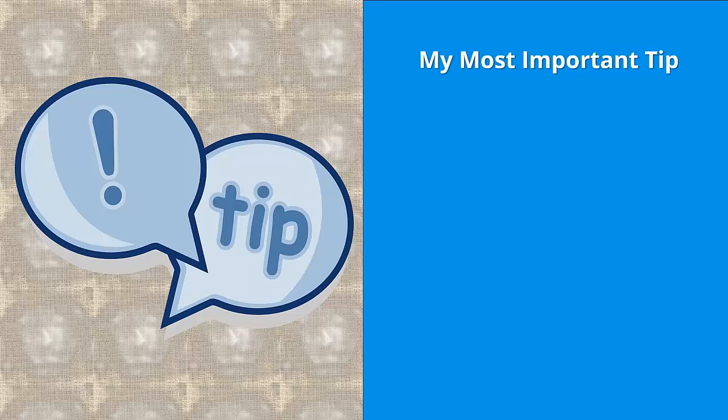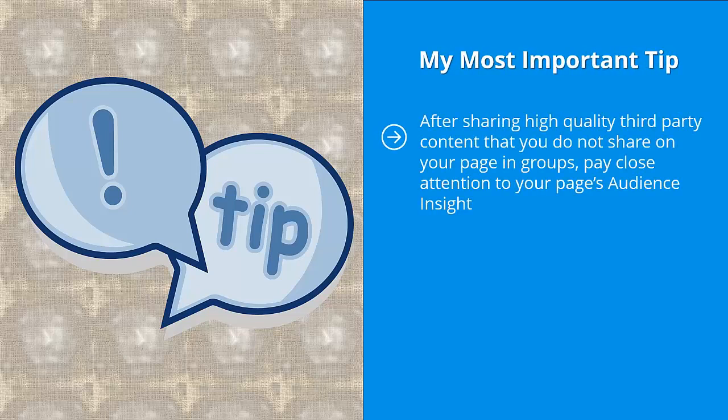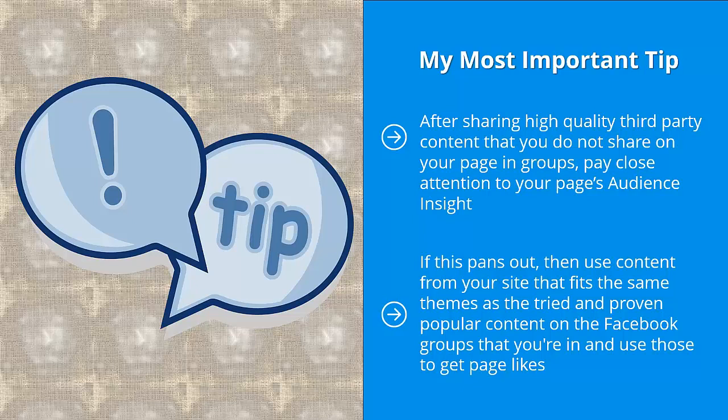The most important tip: after sharing high-quality third-party content in groups that you don't share on your page, pay close attention to your page's audience insights. Find your most popular piece of content, then look for third-party content similar to it and see if you get a lot of positive engagement when you share that material. If this pans out, use content from your site that fits the same themes as the proven popular content in the Facebook groups you're in, and use those to get page likes.